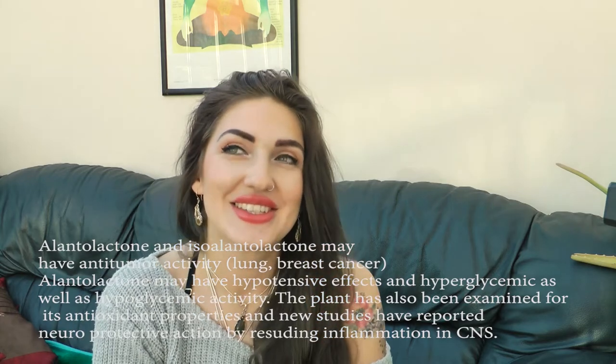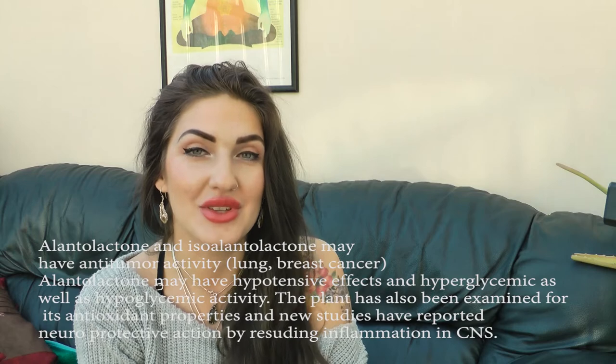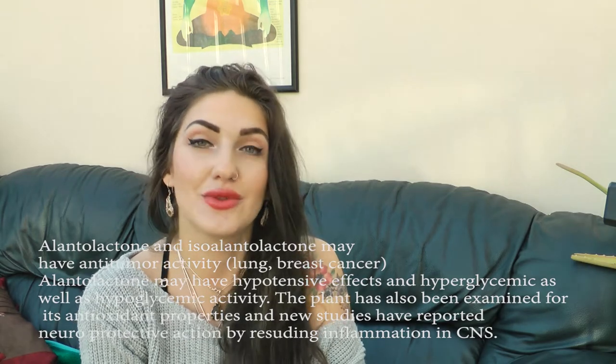The other key compounds are sesquiterpene lactones — mainly isoalantolactone and alantolactone. These compounds have recently been found to have antifungal properties against Candida and Fusarium species.